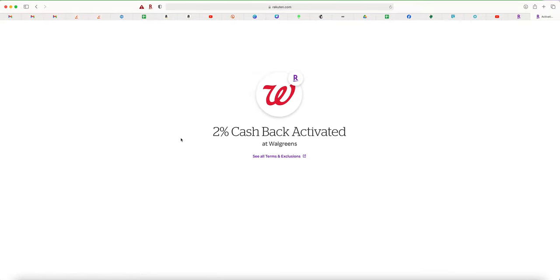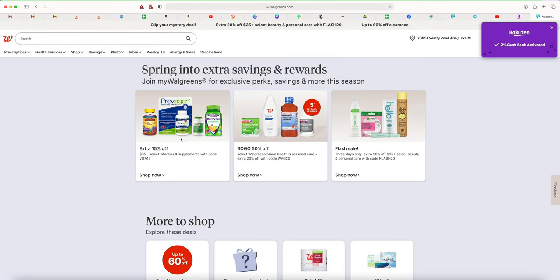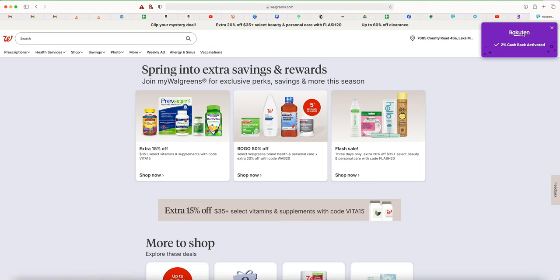You can log into whatever Walgreens account you want — it does not have to be the same email you used for Rakuten. You'll notice the Rakuten extension pop up in the top right corner if you have it installed, which I definitely recommend. Now we're going to start adding some amazing deals to the cart.